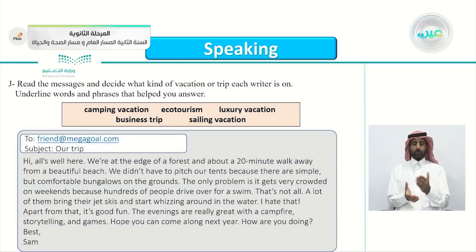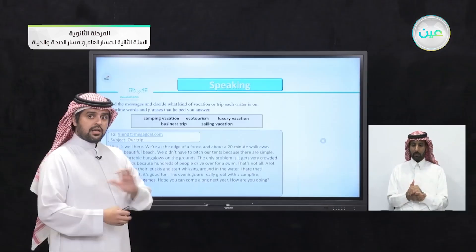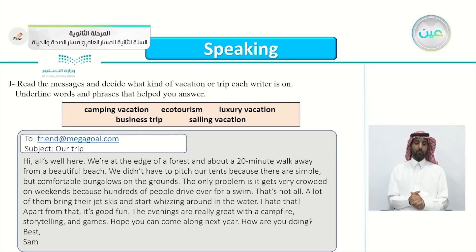So this is the next exercise. Read the messages and decide what kind of vacation or trip each writer is on. We'll be reading the messages, then deciding what kind of vacation the writer is on, and underlining the words or phrases that helped your answer. The first one is to friend at megagall.com, subject: our trip. Let's read together.